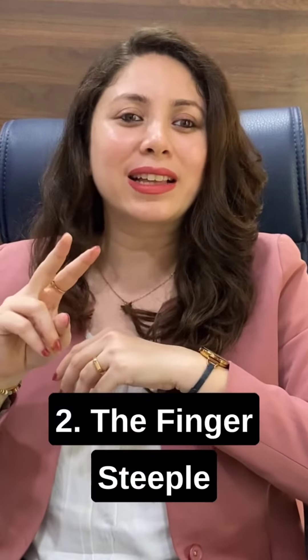The second one is finger steeple. You would have seen so many speakers presenting while using this gesture. This seems really powerful and confident. Try it in your next speech.